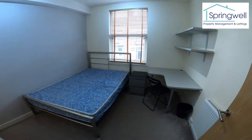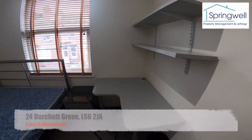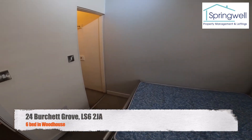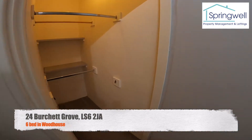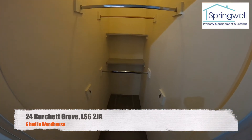And into bedroom number four, with the built-in desk and shelves. This one's got a walk-in wardrobe — plenty of hanging space again.